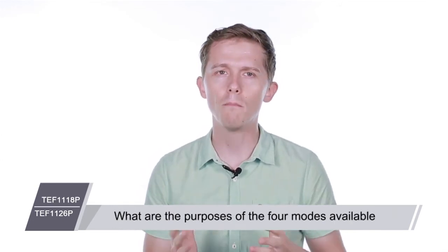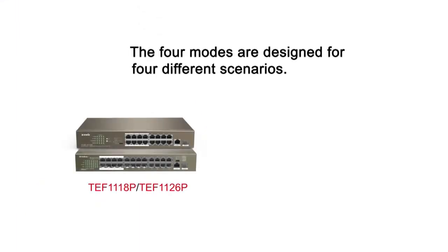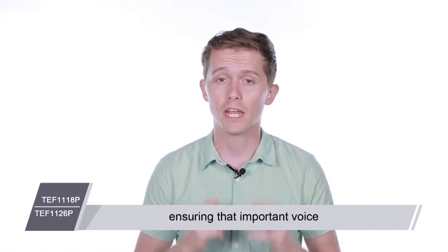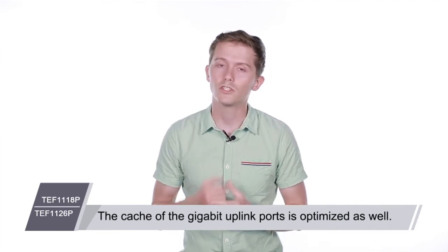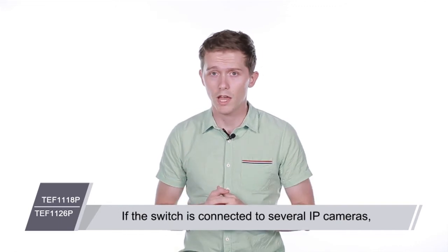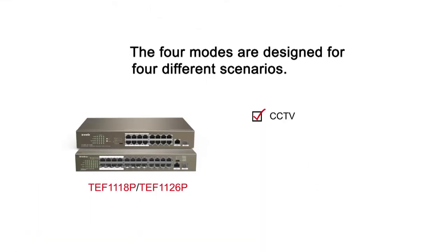What are the purposes of the four modes available on the front switch panel? The four modes are designed for four different scenarios. The first is CCTV mode: port 1 to port 8 support QoS, ensuring that important voice and video data is transmitted with top priority. The cache of the gigabit uplink ports is optimized as well. If the switch is connected to several IP cameras, this mode is recommended to ensure smooth video playback.